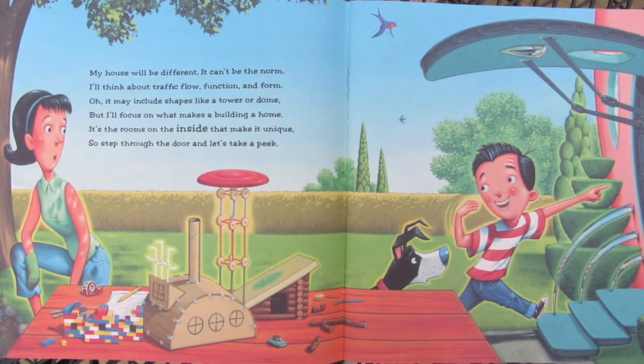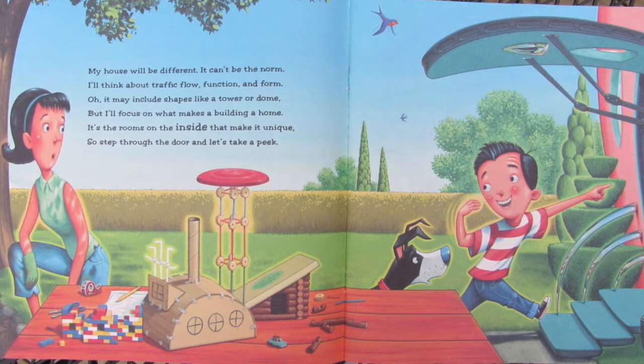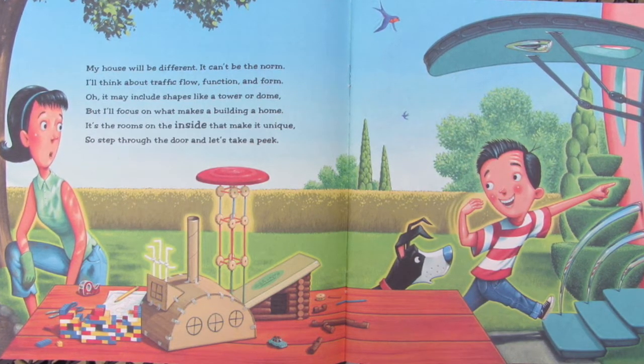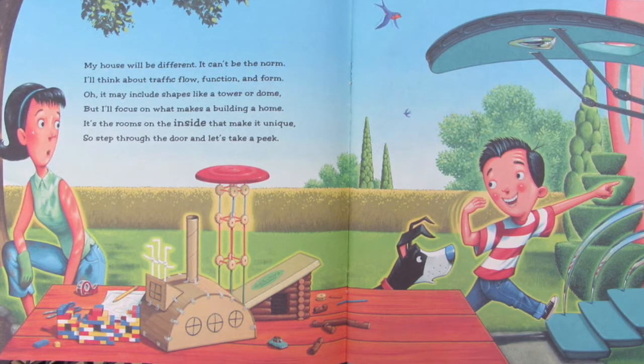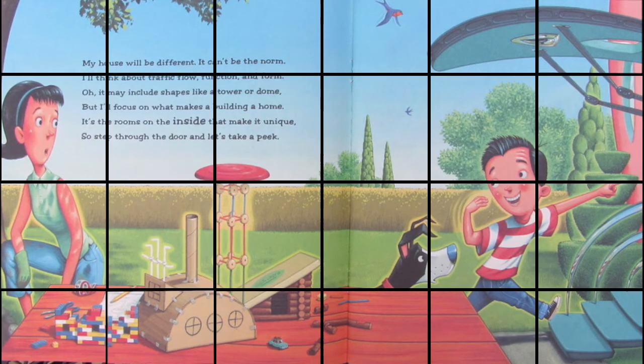My house will be different. It can't be the norm. I'll think about traffic flow, function, and form. It may include shapes like a tower or dome, but I'll focus on what makes a building a home. It's the rooms on the inside that make it unique, so step through the door and let's take a peek.